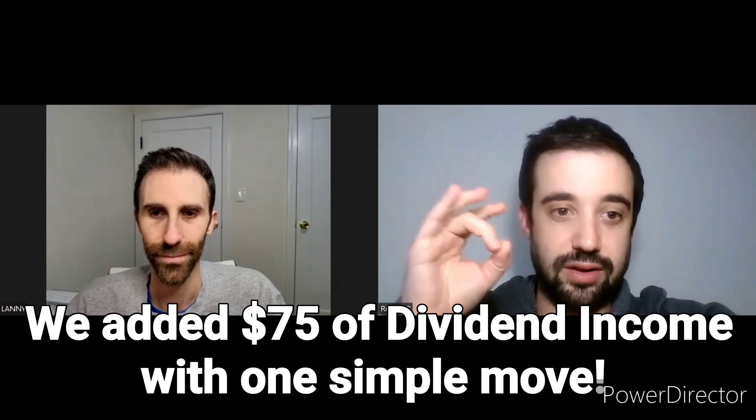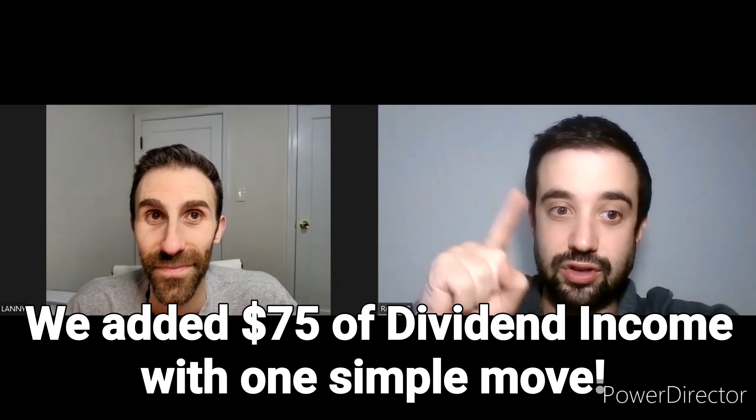Welcome back to the Dividend Diplomats YouTube channel, everyone. We're your boys, the Dividend Diplomats, and today I'll talk to you about a move we made in my wife's portfolio. This move sold one ETF, bought another, and we added over $75 of dividend income making this one simple transaction.